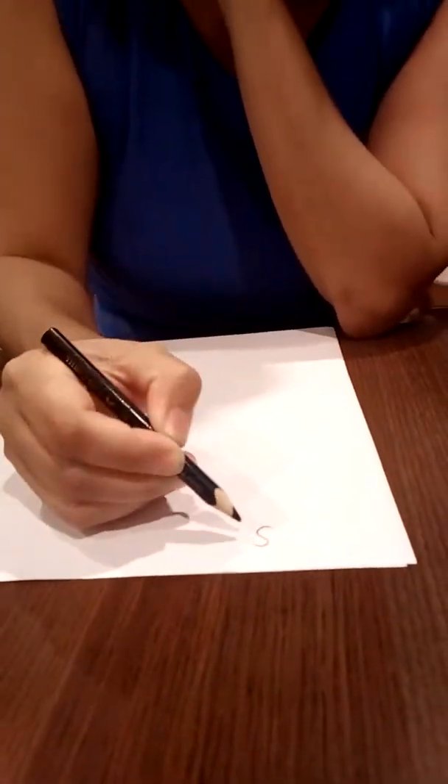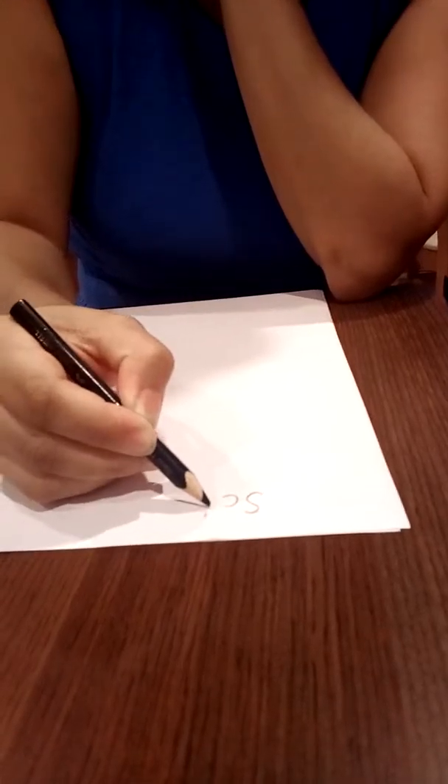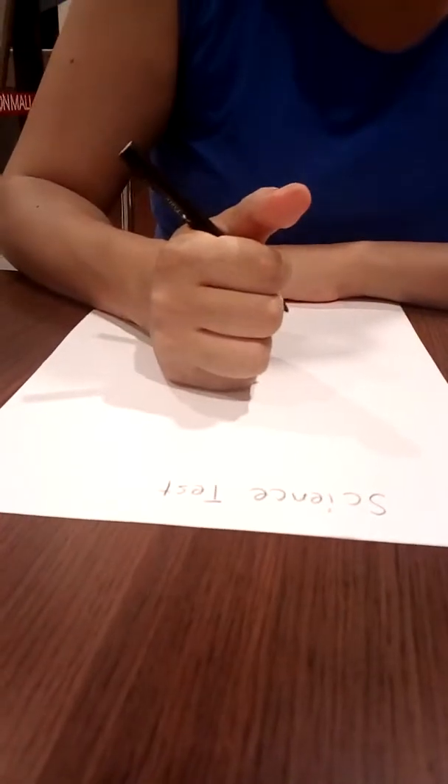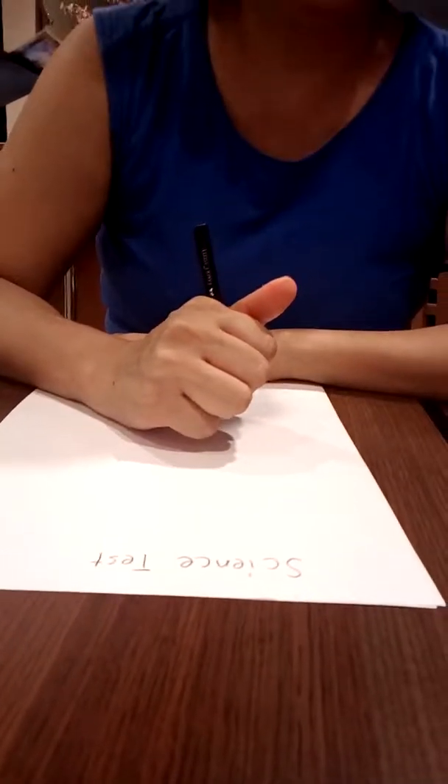Hello guys! Poco is here with us today. She's going to do a science test with me. What science test are we doing today? She's going to use the paper to try to show what she's saying, because she doesn't really like to put her voice in a video.